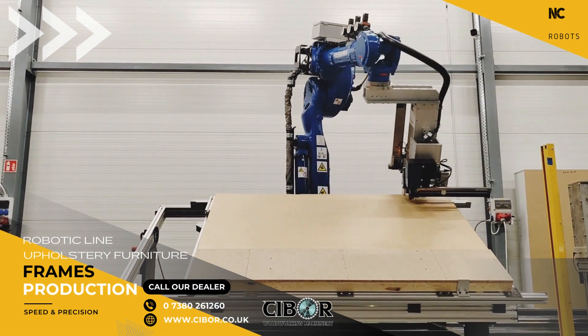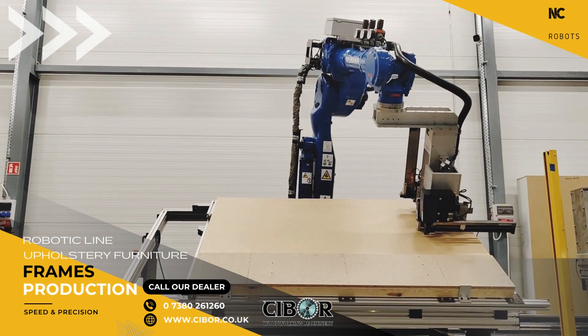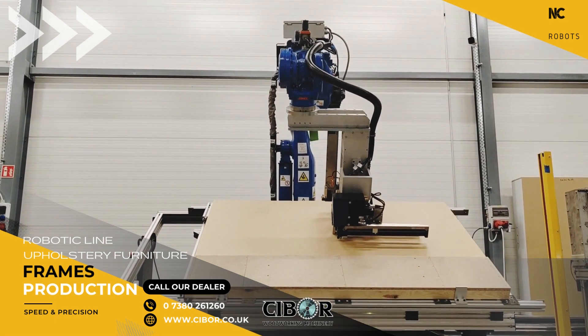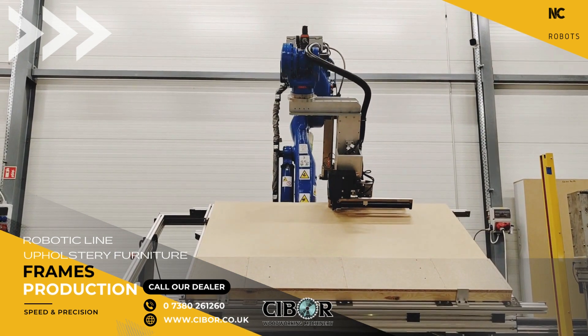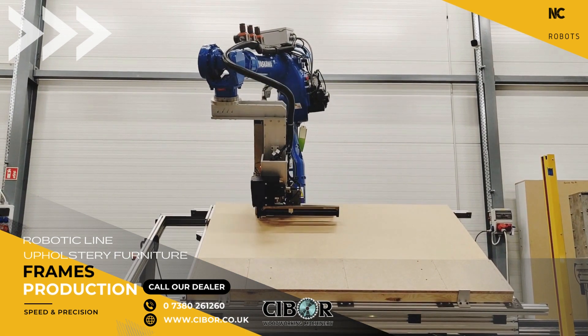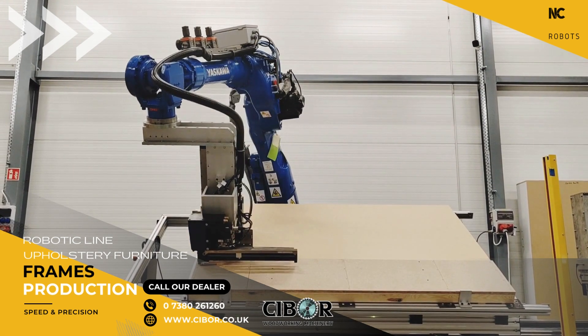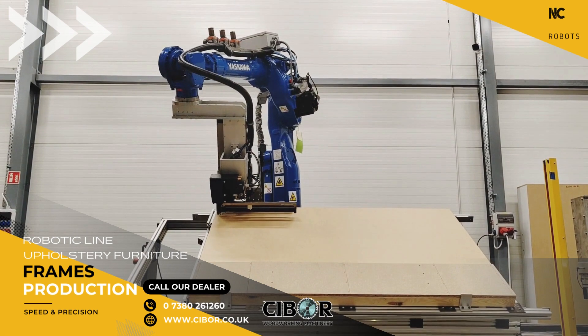An excellent example of upholstered furniture production automation is the station for nailing furniture frames using an industrial robot. The robotic station by NC Robots consists of a six-axis Yaskawa robot equipped with three industrial staplers, and four modular workstations with slanted tables facilitating loading.